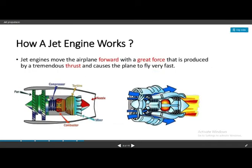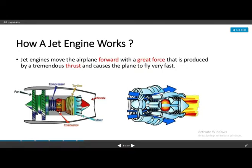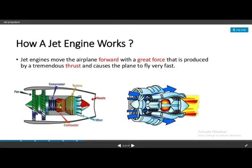The compressor compresses the air and increases its pressure. The third part is the combustion chamber, which combusts the fuel with air. We inject the fuel, it mixes with air, and the oxygen causes it to burn. The hot gas then goes out at much higher pressure outward.